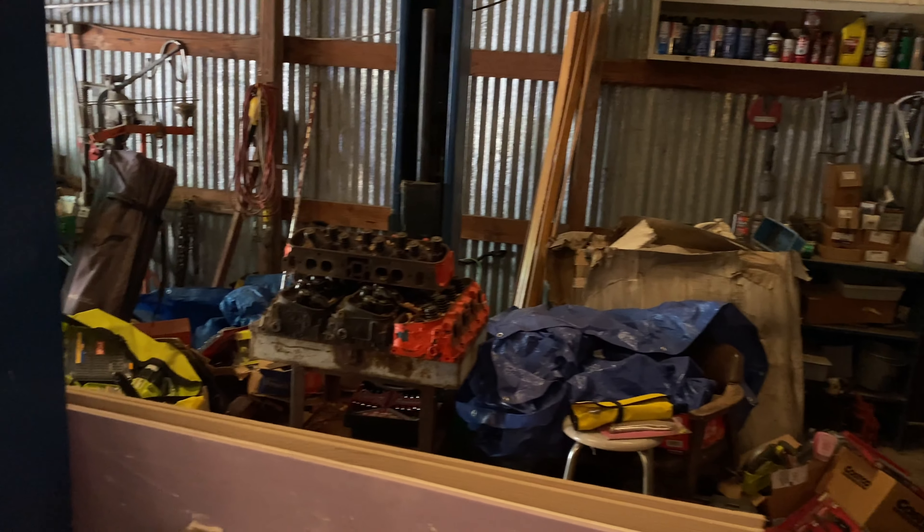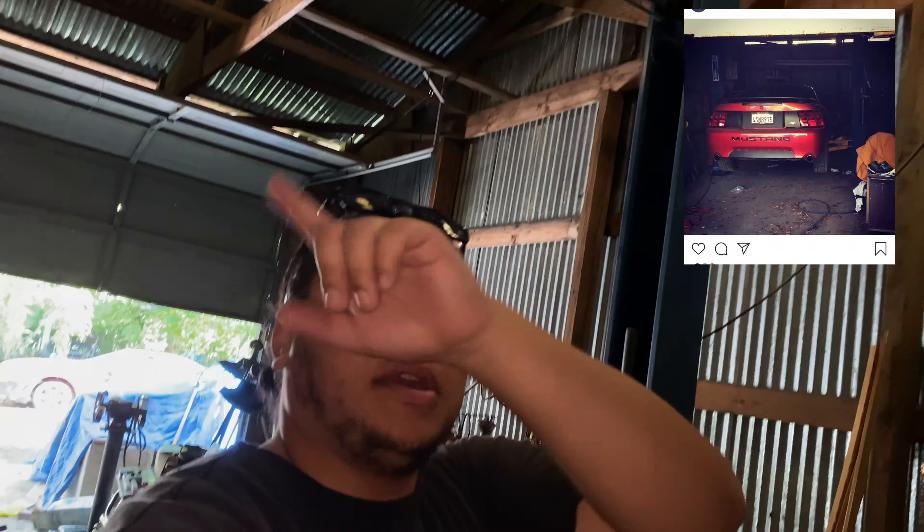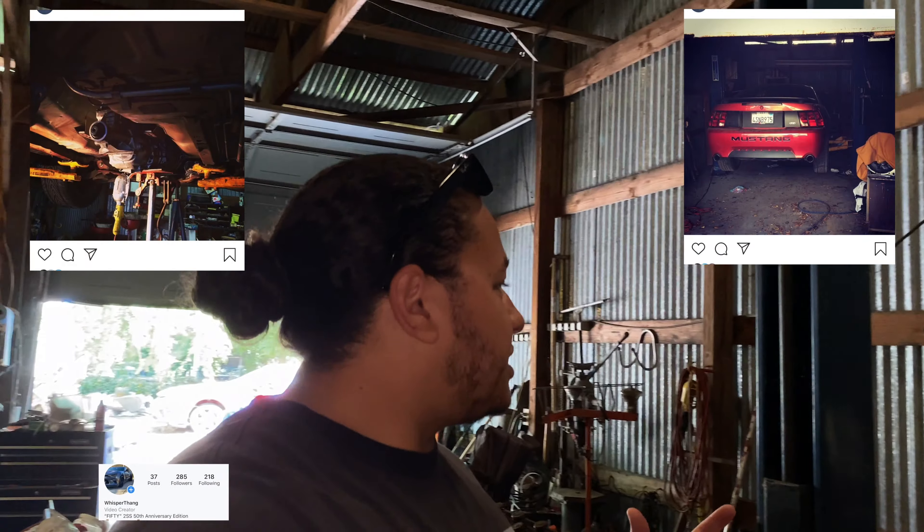Obviously this entire area here needs to be cleared out because my family's pretty much just been using this shop to store stuff in lately. Now I've used this shop before and I've used this hoist here before. I used to drive a 2001 Mustang GT — I'll throw some pictures up here to let you guys see what I used to drive, show my car up on this hoist.